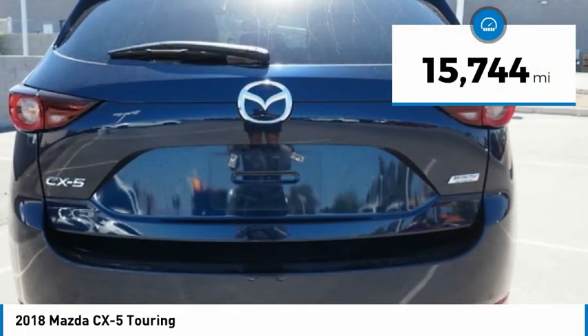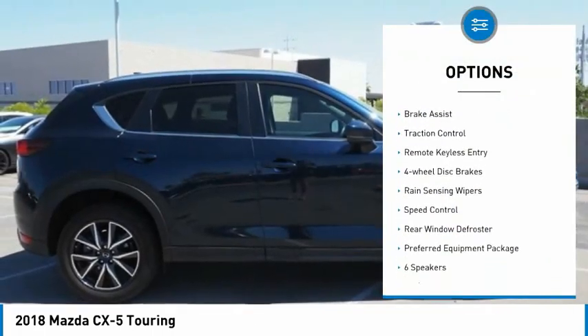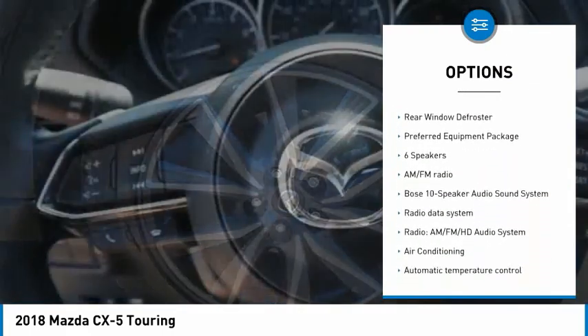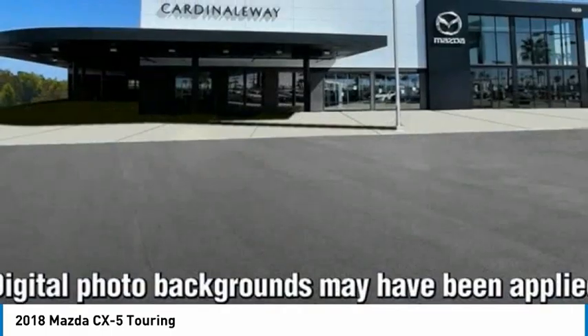This vehicle has less than 20,000 miles. Here are some of this vehicle's great options: electronic stability control, alloy wheels, power rear liftgate, brake assist, traction control, remote keyless entry, four-wheel disc brakes, rain-sensing wipers, speed control, and rear window defroster.